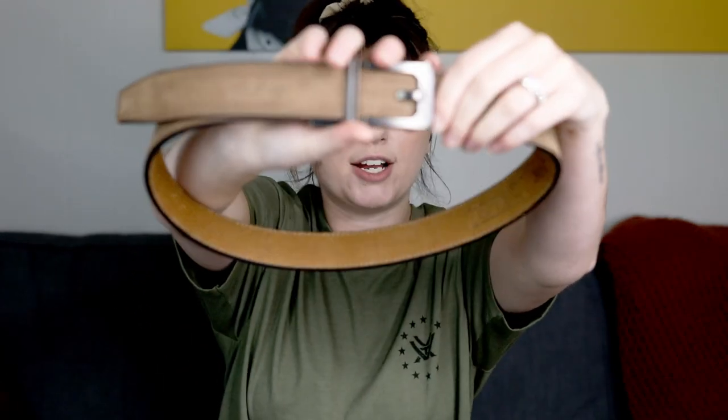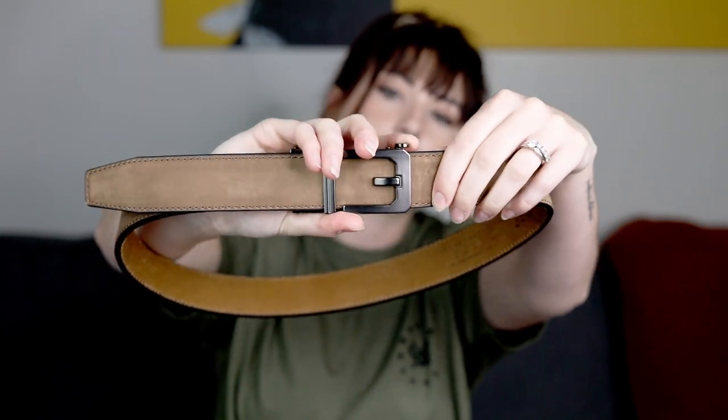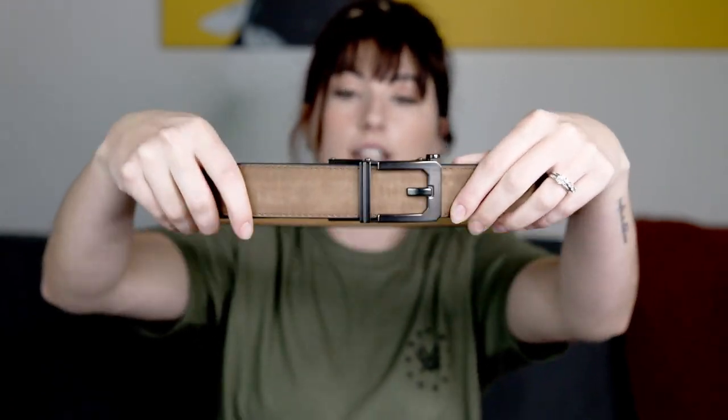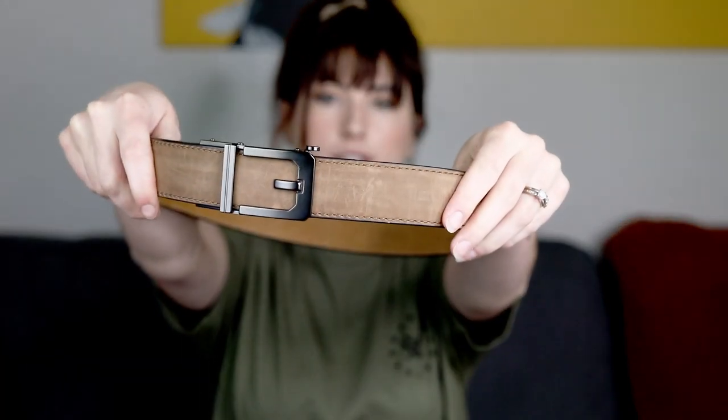A rigid belt not only helps with your draw by keeping the holster stable, but the ratchet capabilities allow you to loosen and tighten far more precisely than a normal belt buckle. All that extra room to tighten down helps immensely with concealment and really helps push the grip into your body, especially if you're using the delta wing.